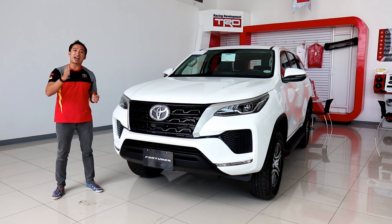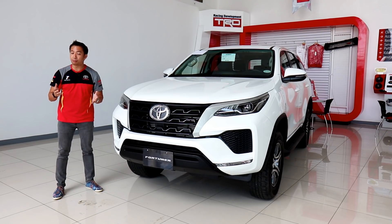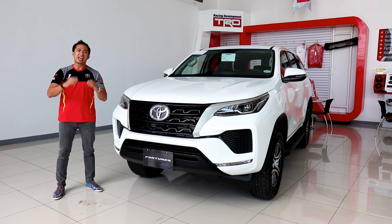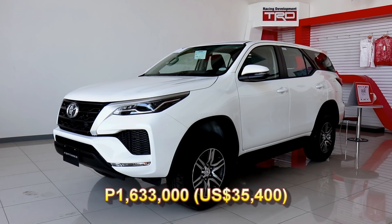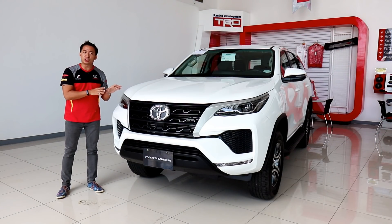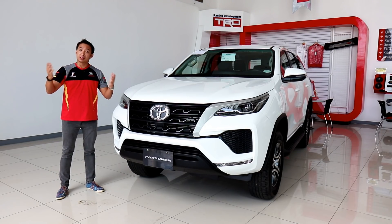So why would you even consider the base model Toyota Fortuner G when you can have the top-spec Innova V for nearly the same price, and it even comes with a more powerful diesel engine? The base model Toyota Fortuner G Automatic retails for 1,723,000 Philippine Pesos, while the top-spec Innova V can be purchased for 1,754,000 Philippine Pesos — a mere 31,000 Pesos difference. This unit, however, is the manual variant, which retails for 1,633,000 Philippine Pesos. Still, the question remains: why get a base model Fortuner G when the top-spec Innova can be had for the same price with a more powerful diesel engine?